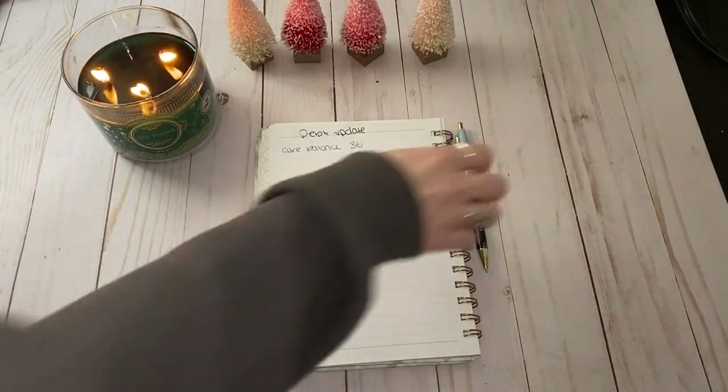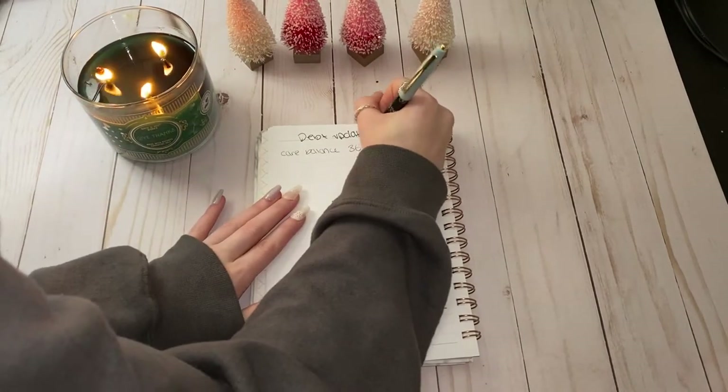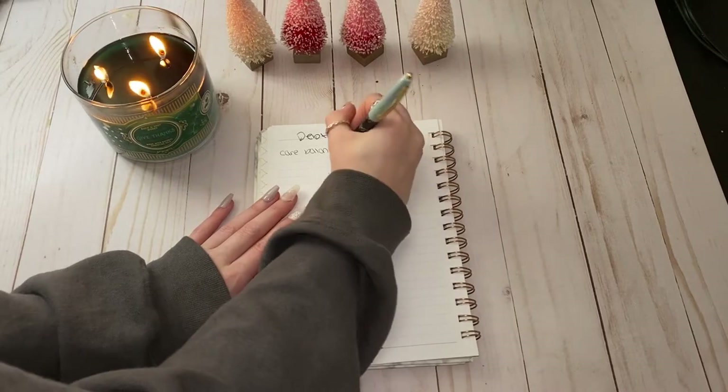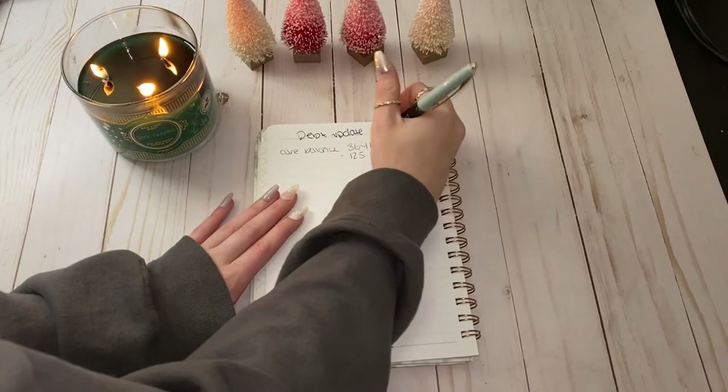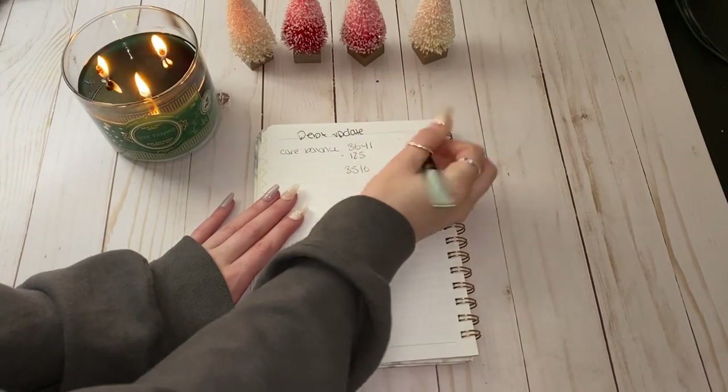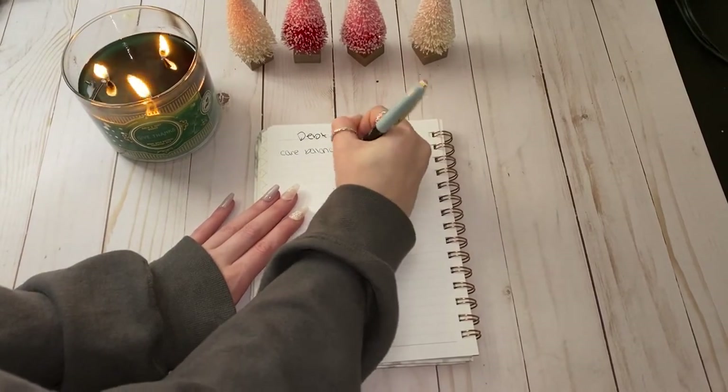We left off last month with three thousand six hundred and forty-one dollars, and we did make a payment of $125, so now the new balance on the Care Credit card is three thousand five hundred and sixteen dollars.